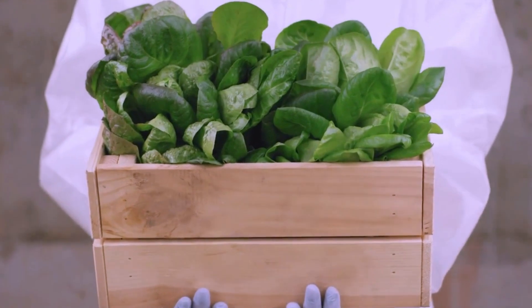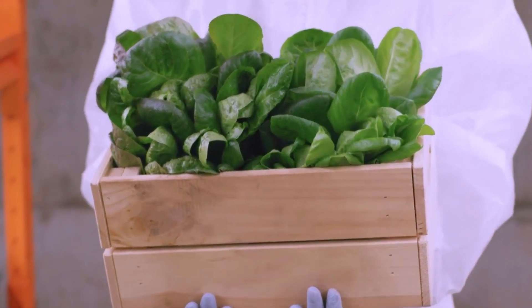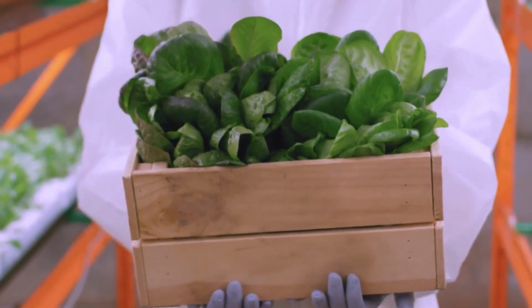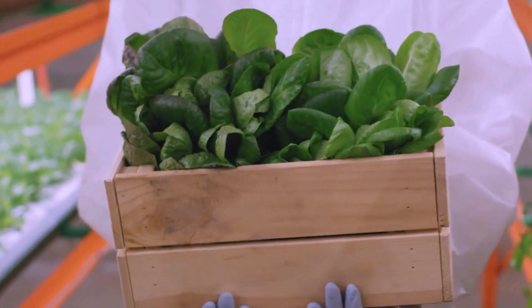Number 2: Baby Spinach. Spinach takes more than a month to grow, but you can start harvesting its baby leaves in three to four weeks. They offer a mild taste and pair really well in soups, dishes, and exotic curries.